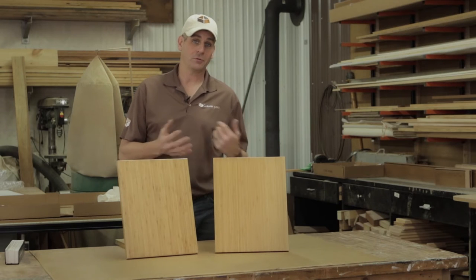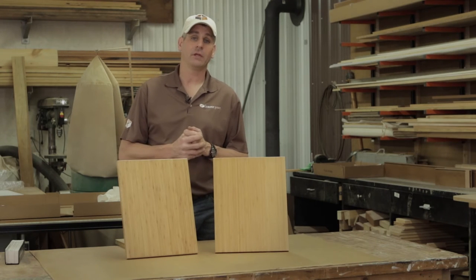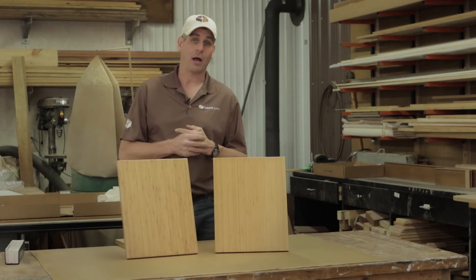I want to talk through bamboo as a species, but then talk through some of the limitations you have when you're dealing with cabinetry — specifically Conestoga's RTA cabinet box.